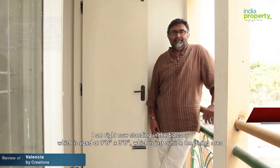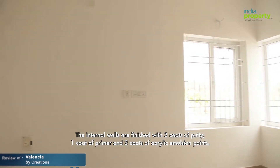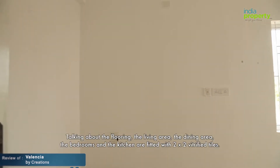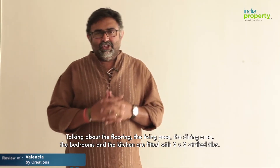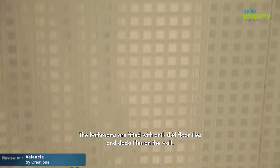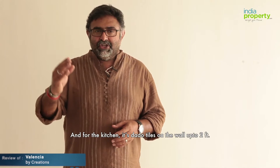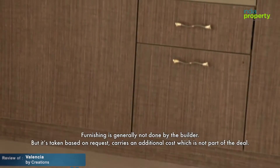The internal walls are finished with two coats of putty, one coat of primer, and two coats of acrylic emulsion paint. Talking about the flooring — the living area, dining area, bedrooms, and kitchen are fitted with 2 by 2 vitrified tiles. The bathrooms are fitted with anti-skid floor tiles and dado tiles on the wall, and for the kitchen it's dado tiles on the wall up to two feet.